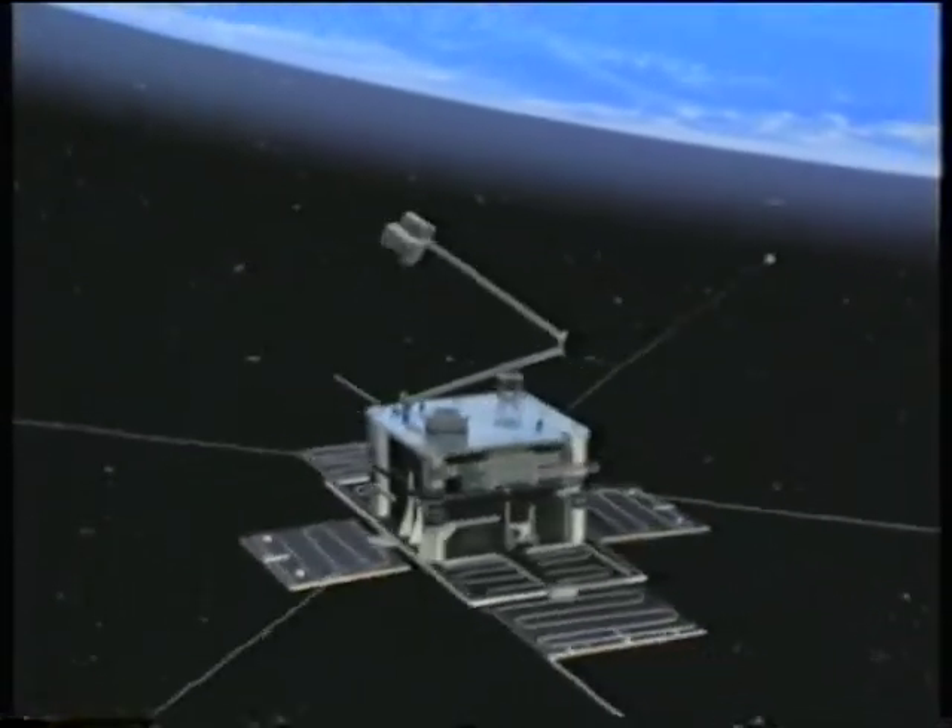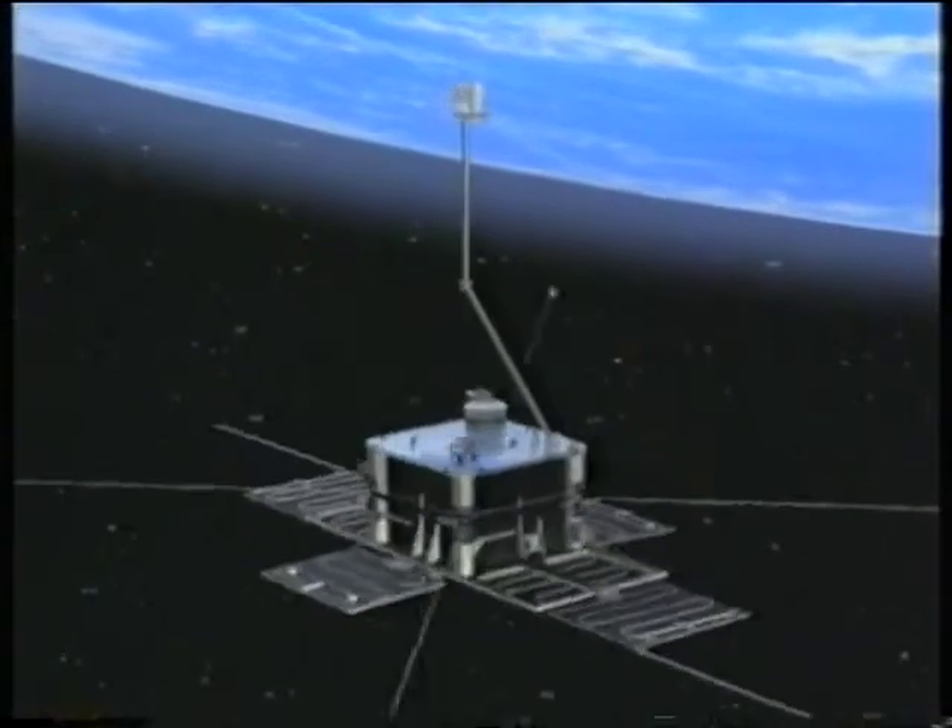Astrid II, a high-performance, low-cost space research platform, developed and...